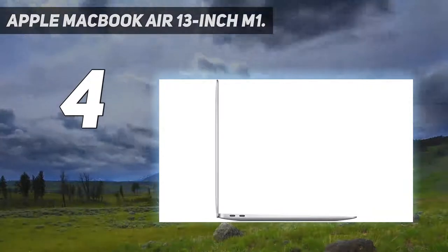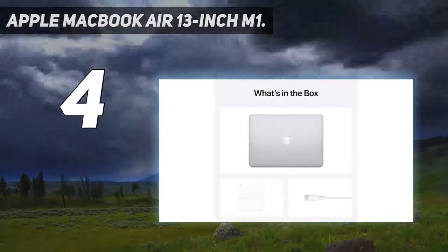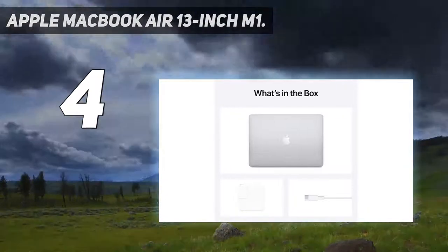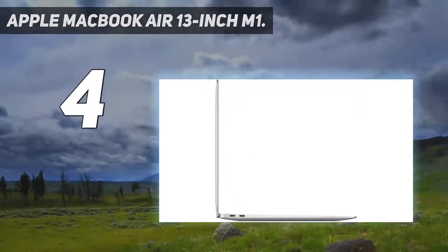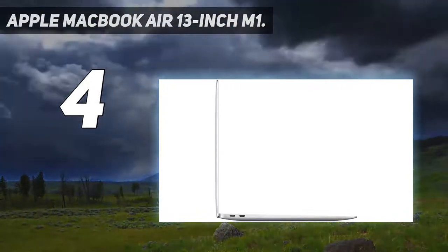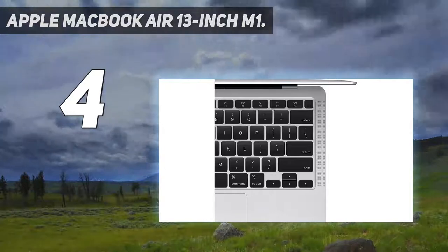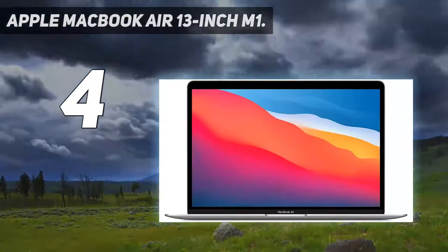but if you value outright portability more than ultimate performance, the M1 is a better bet. Its Retina screen is, as ever, just beautiful. Apple says it has a 25% wider color range than sRGB but doesn't mention Adobe RGB, which leads us to assume it's somewhere in the middle.